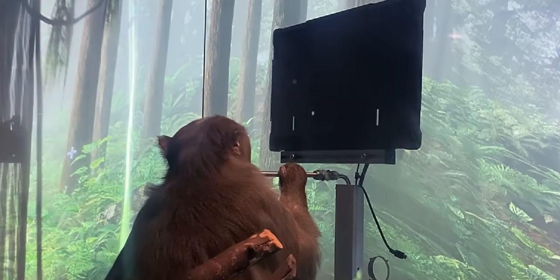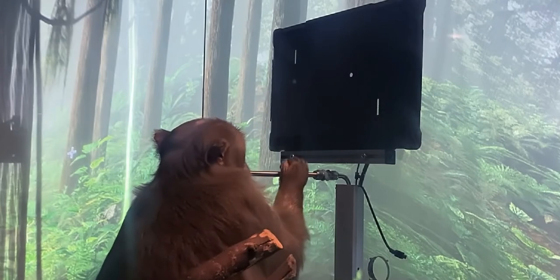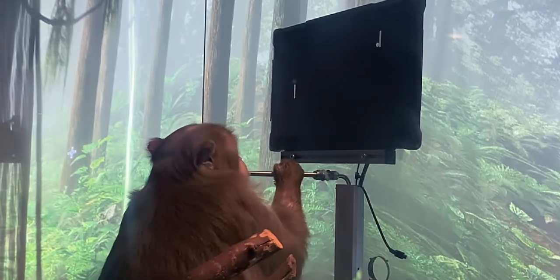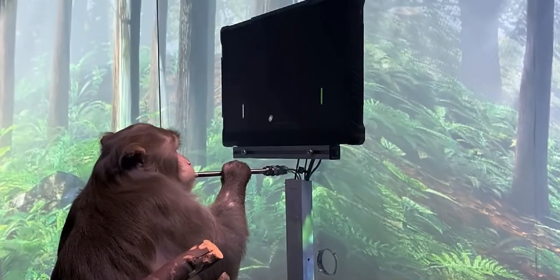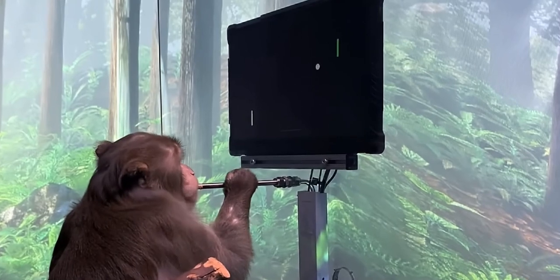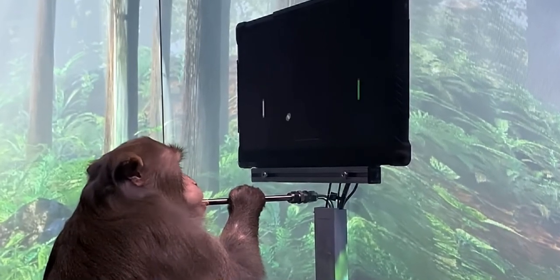One of the things the Neuralinks allow Pager to do is to play his favorite video game, Pong. To control his paddle on the right side of the screen, Pager simply thinks about moving his hand up or down. We've removed the joystick altogether. Now that he's up to speed, let's increase the difficulty and see how well Pager can play with the Neuralink. As you can see, Pager is amazingly good at MindPong — he's focused and he's playing entirely of his own volition.